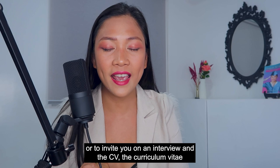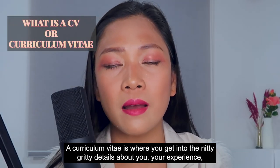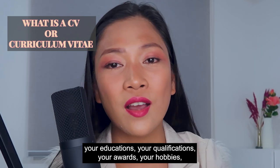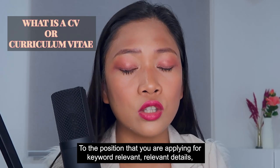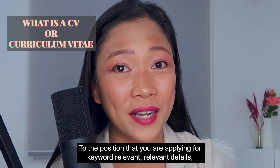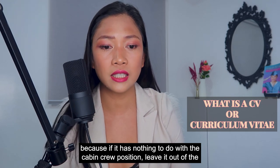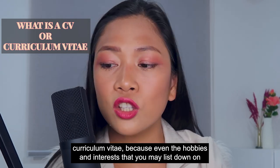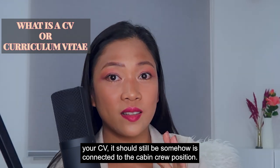And the CV — the curriculum vitae — that's where the action is at. A curriculum vitae is where you get into the nitty-gritty details about you: your experience, your education, your qualifications, your awards, your hobbies, your interests — everything that is relevant to the position that you are applying for. The keyword is relevant. Because if it has nothing to do with the cabin crew position, leave it out of the curriculum vitae. Even the hobbies and interests you list should somehow be connected to the cabin crew position.